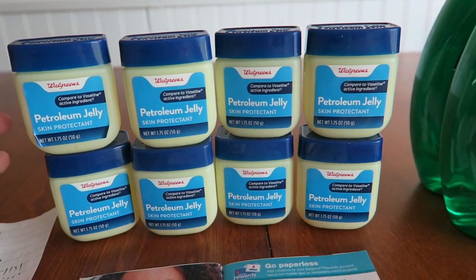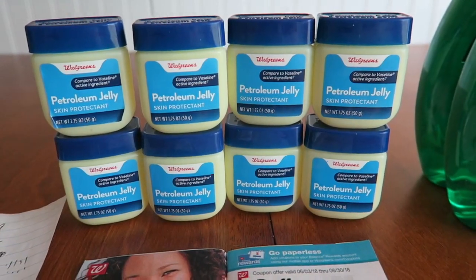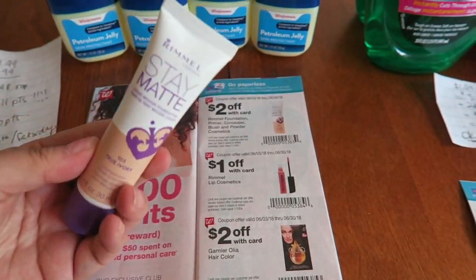This deal runs until June 16th — end of the week, Saturday. These expire in December 2020, so they'll be good for a couple years. You can do up to eight in one transaction; get as many as your store has, pending they don't limit you.